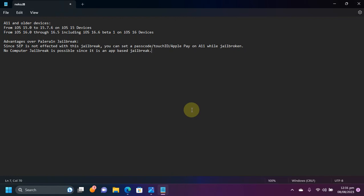Talking about iOS version support: on all iOS 15 devices — A11 and lower — it will support from iOS 15.0 through 15.7.6, since KFD was fixed in 15.7.7. On iOS 16 devices it will support from 16.0 through 16.5, including iOS 16.6 beta 1.